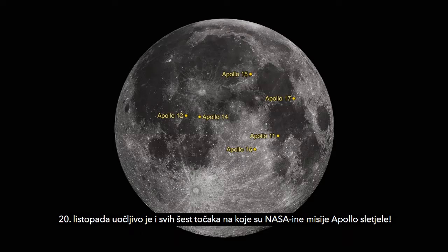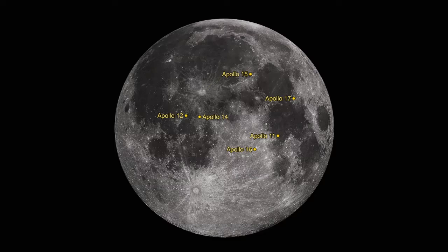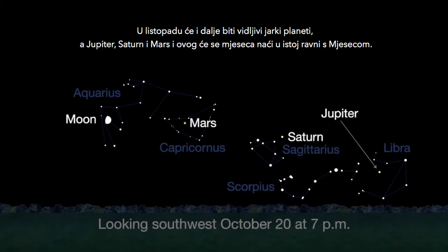On the 20th, you can check off all six of the Apollo lunar landing locations, too. You can still catch the great lineup of bright planets in October, with Jupiter, Saturn, and Mars meeting up with the moon again this month.